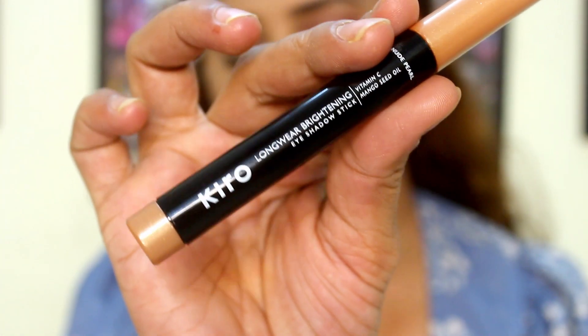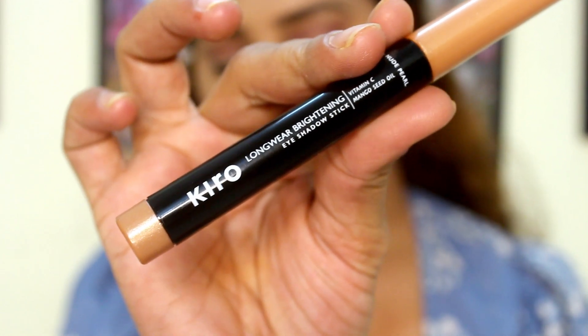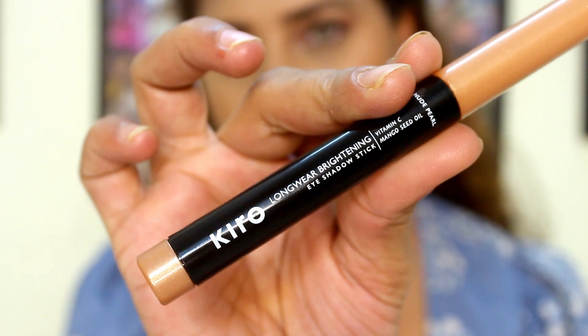It's a great go-to product — if you're on a trip or travelling and don't want to carry a lot, just carry this one stick. It works as a highlighter and it works as an eyeshadow. The packaging is a roll-on stick in black with a gold copperish color, with the brand name and product details on the back. This is in shade number 4, Nude Pearl. I really like the shades I received — it's right in my palette and it's multi-usage.